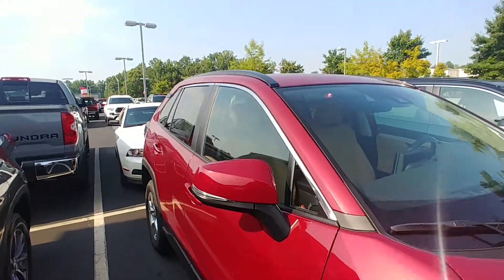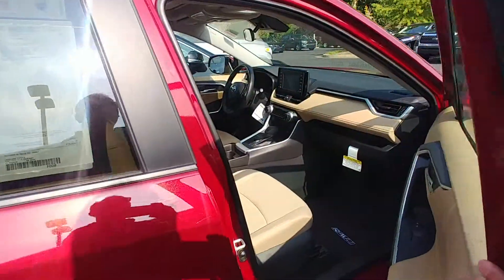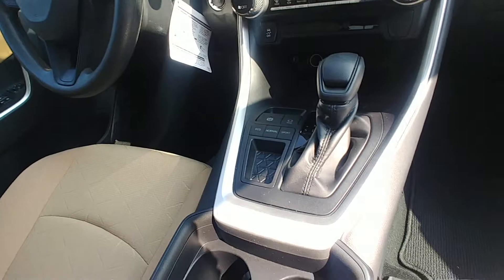XLE package, alloy wheels, sunroof, smart key with push button start. You also have dual climate control and automatic parking brake.